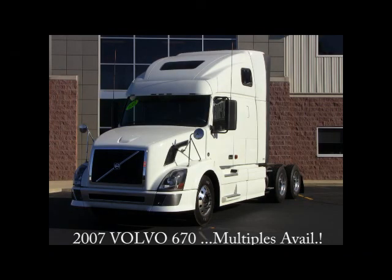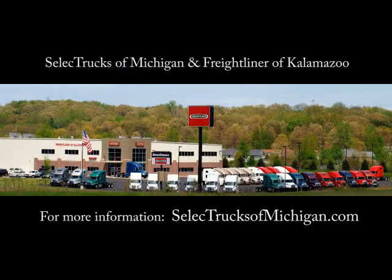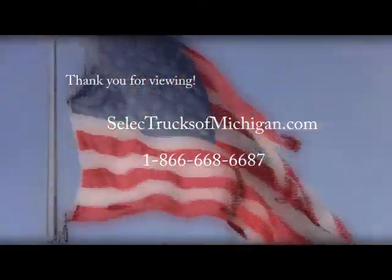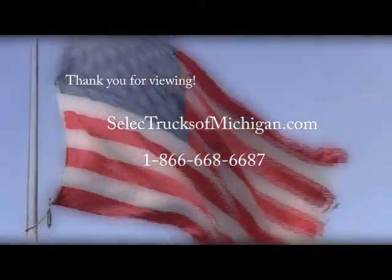This has been a look at the 2007 Volvo 670s. Please remember there are multiples available. Select Trucks of Michigan and Freightliner of Kalamazoo thanks you for viewing.